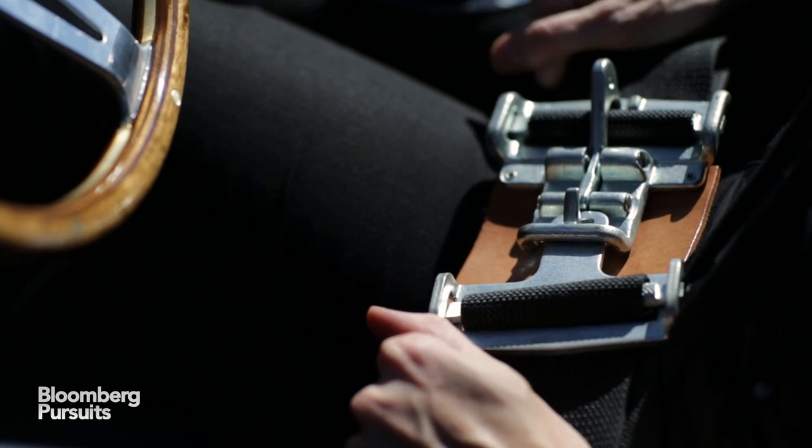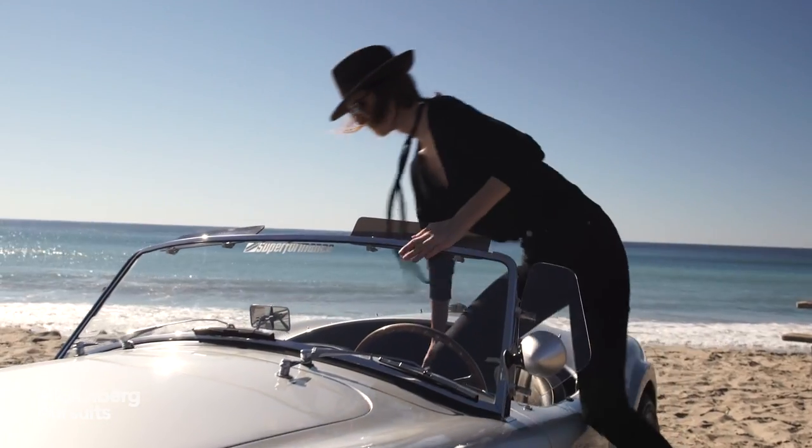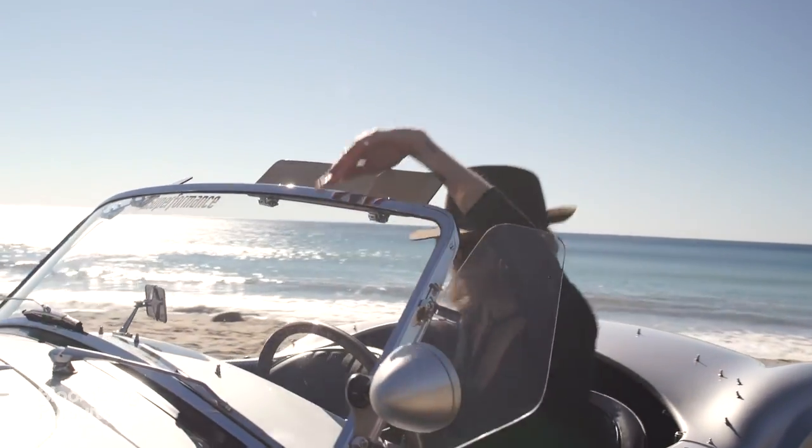Details also include latch lock seat belts, and dozens of handmade knobs on the center console. The seat backs and door are so small that it's easy and fun to slip in and out.